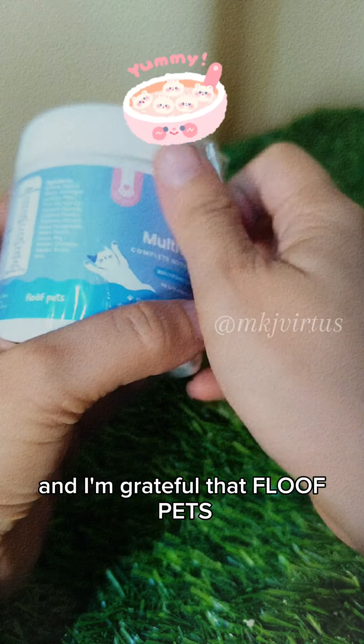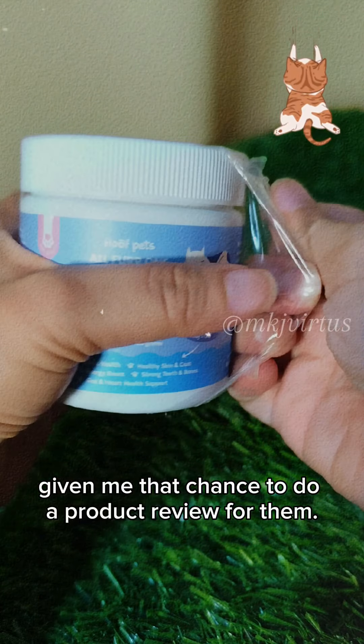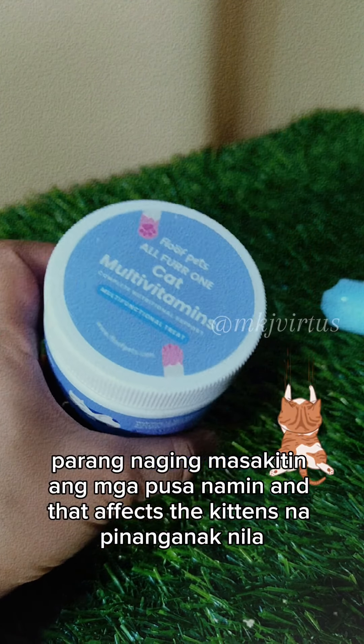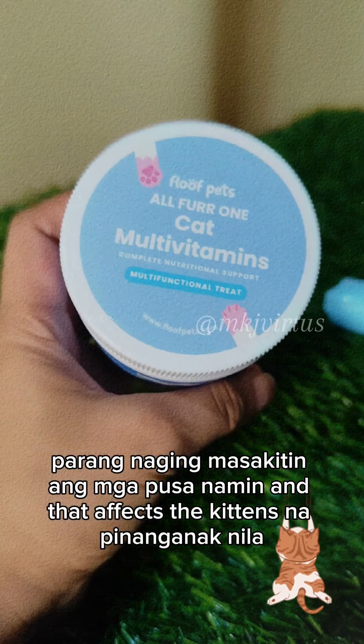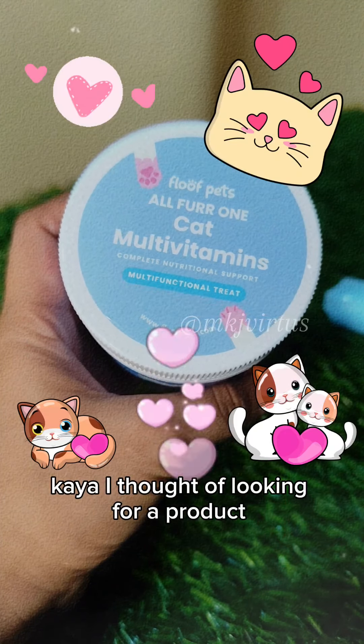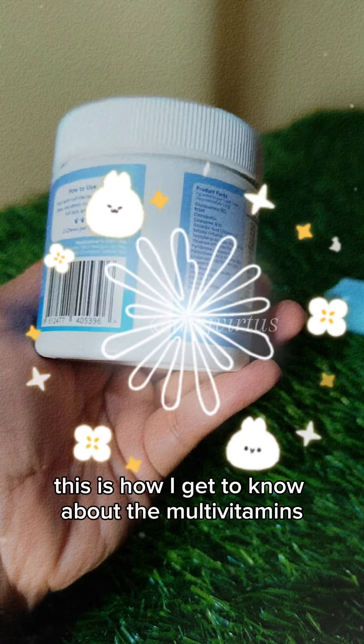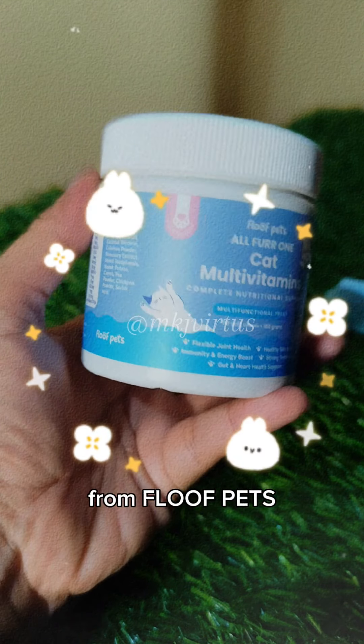As an affiliate, I submit a request to be given a free sample to review. I'm grateful that FloofBets gave me the chance to do a product review for them. Lately, our cats have been getting sick, and that's been affecting the kittens they're nursing, so I thought of looking for a product for cats that might help them stay healthy.